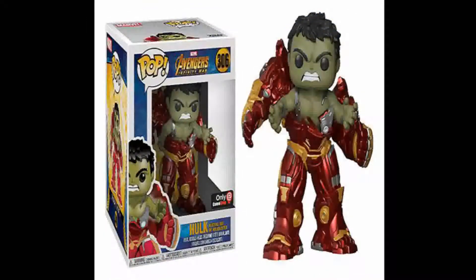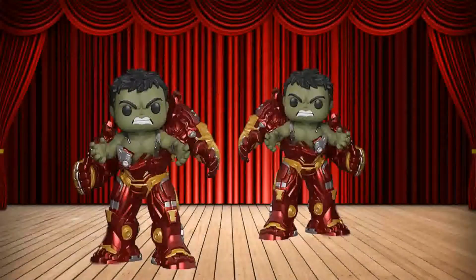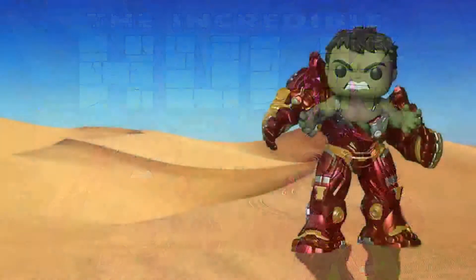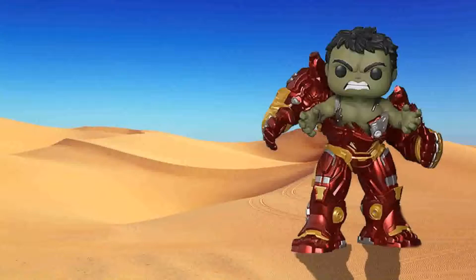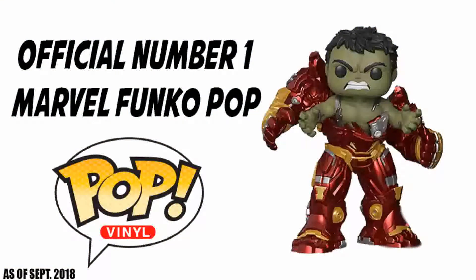Number 1: Hulk busting out of Hulkbuster. This is the movie moment we all wanted but didn't get — maybe in part two. Hulk busting out of Hulkbuster is such an epic piece. It takes the standard Infinity War Hulkbuster, rips it in half, and puts a very angry Hulk ready to bust his way out. The detail in this is amazing for a Funko Pop — it's pretty much a Funko statue. This GameStop exclusive is number 306 in the Marvel Pop line and currently has a value of $41.